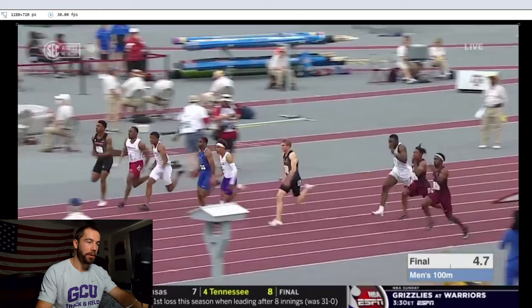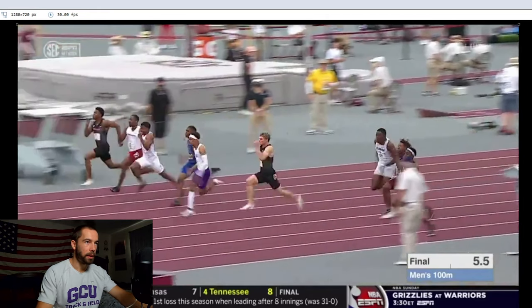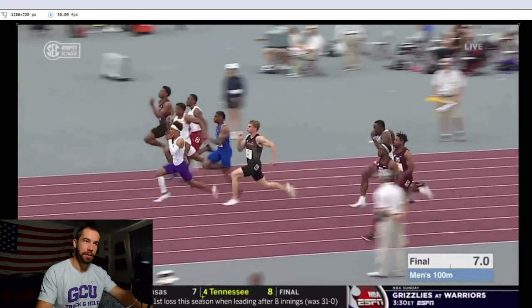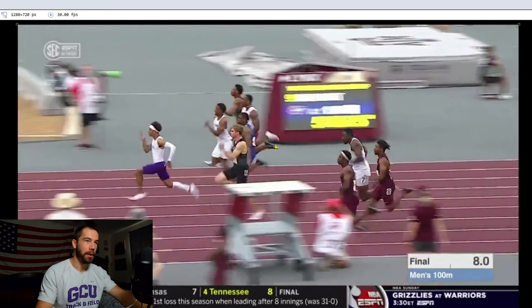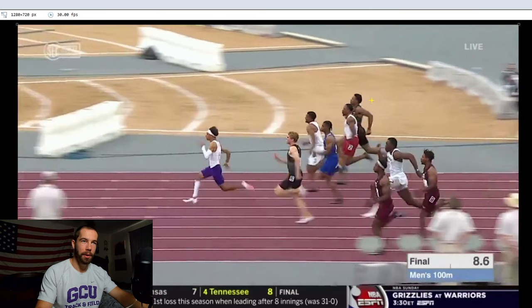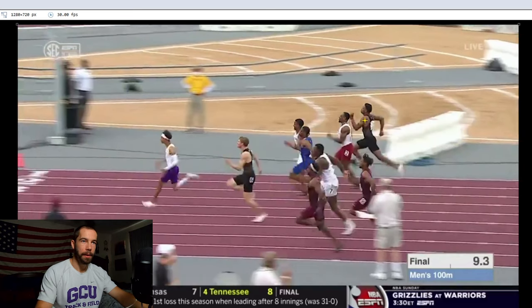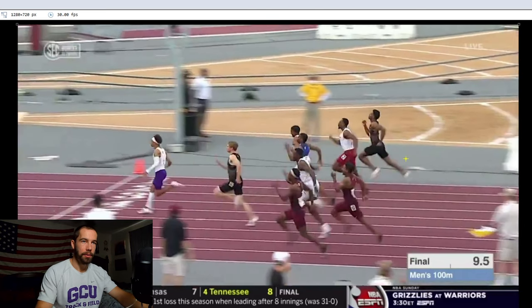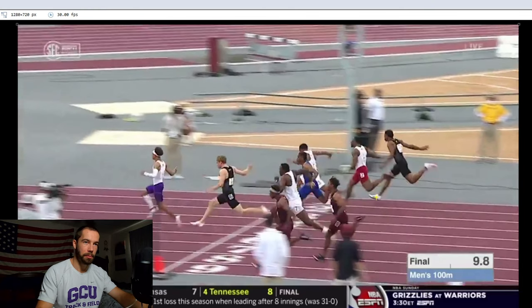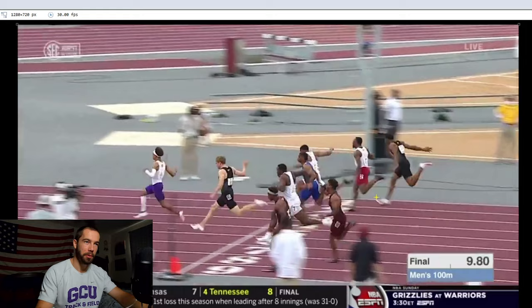As the other runners sense that Terrence is pulling away and it's pretty much game over, the stress starts to kick in. Bowling looks a little grimaced. The guy in the far outside lane is starting to lose his posture — his back is getting tight, he's trying to push out the backside, which causes him to slow down. Being excessively backside with his leg motion means he can't produce a lot of force into the ground, and he starts losing it.